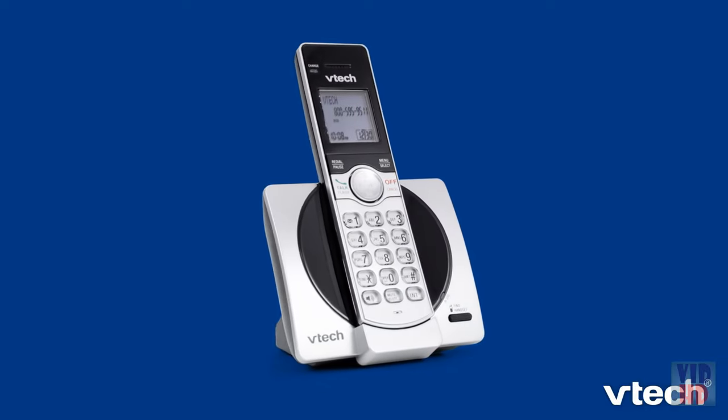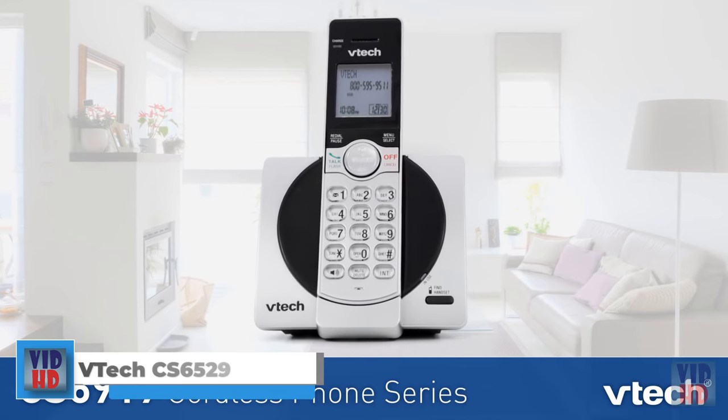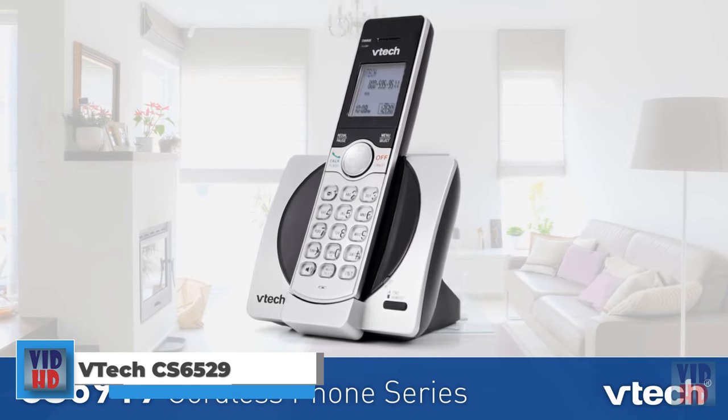Designed for looks, built for life, the Vitek CS6919 series has the features you need and the style you crave at a price you'll love.